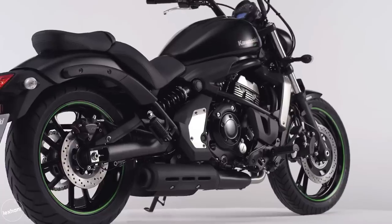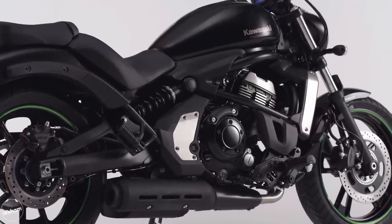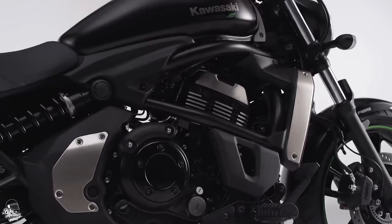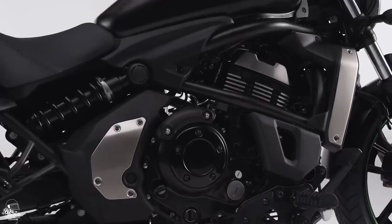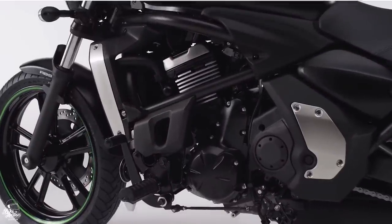Much like the Royal Enfield, the Vulcan S offers a stripped back approach, doing away with most of the modern rider aids you'd expect to see on a brand new motorcycle, apart from ABS. However, this does mean that Kawasaki have put a lot of focus into the basics, which truly results in a great bike for an affordable price of £6,499 brand new.